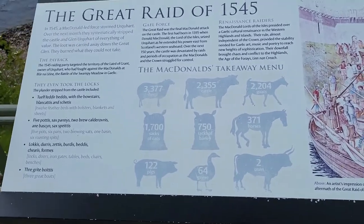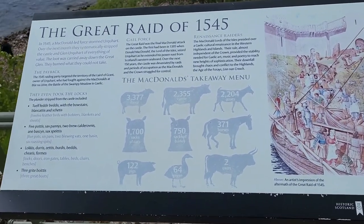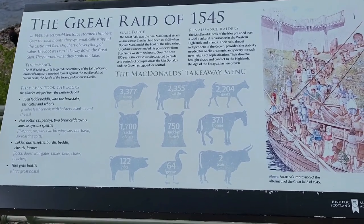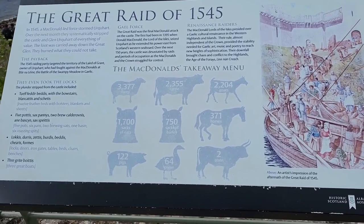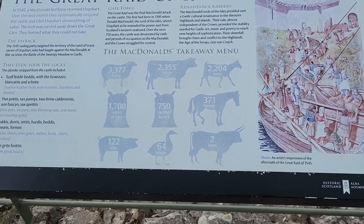Of the great raid of 1545, a general led forces that stormed the castle. The next month they systematically stripped the castle of everything of value, and on the great land burned what they could not take.